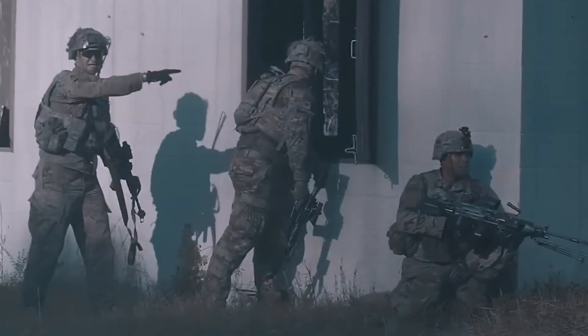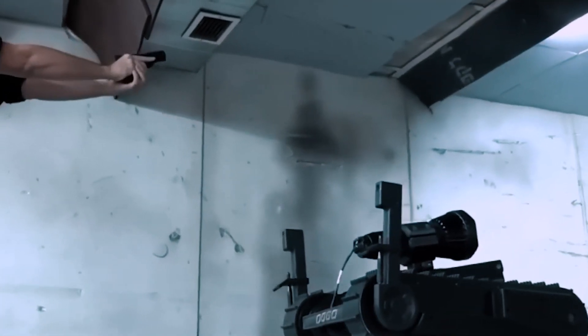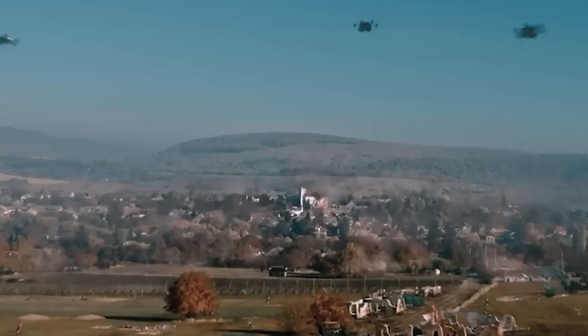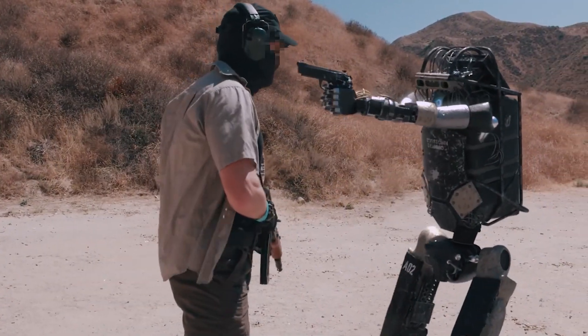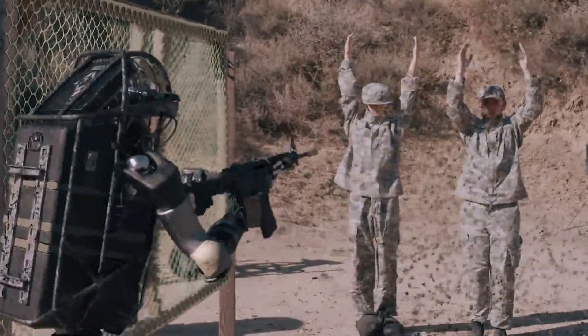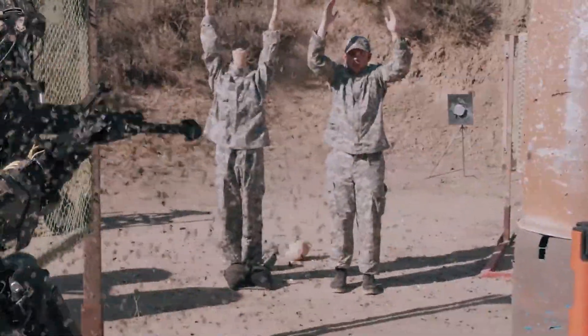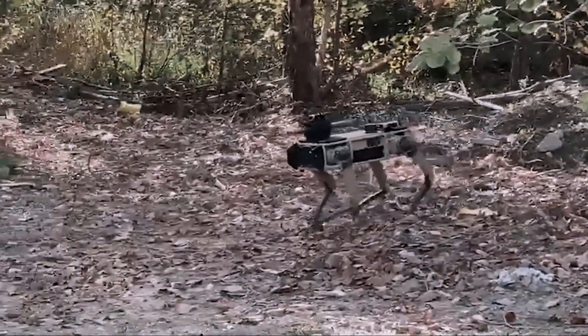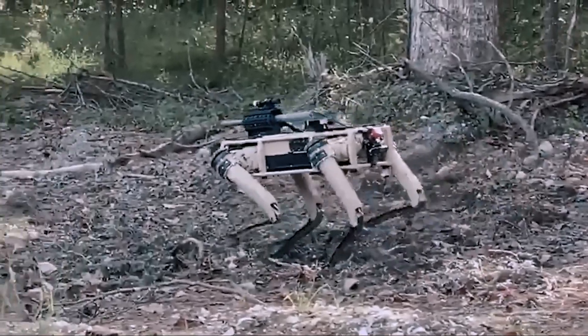From aerial drones to ground vehicles, each robot is designed to perform tasks that were once impossible for humans. These advanced military robots are not just machines — they are autonomous, intelligent, and deadly. They can detect and eliminate threats with unparalleled accuracy, making them ideal for both offensive and defensive operations. They can also operate in harsh environments and conditions that would be impossible for human soldiers to withstand.